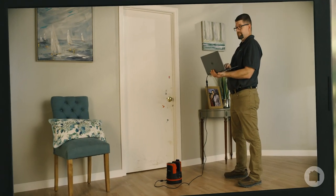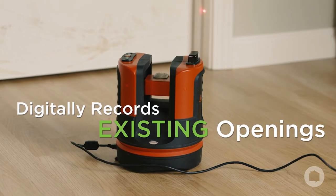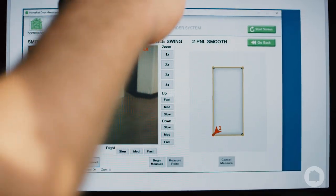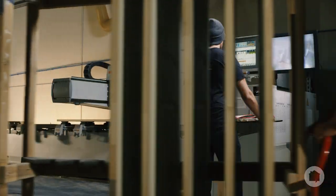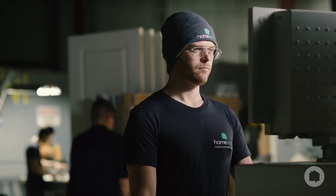The first chapter begins with our proprietary door measuring technology that digitally records the size of your home's existing openings in just minutes. Those measurements are then sent to our manufacturing facility where our highly trained production team begins the process of bringing your new doors to life.